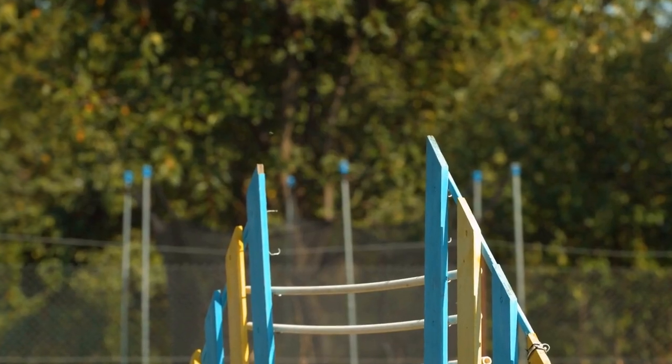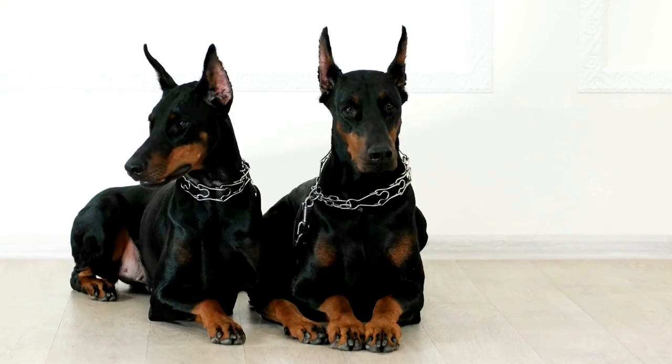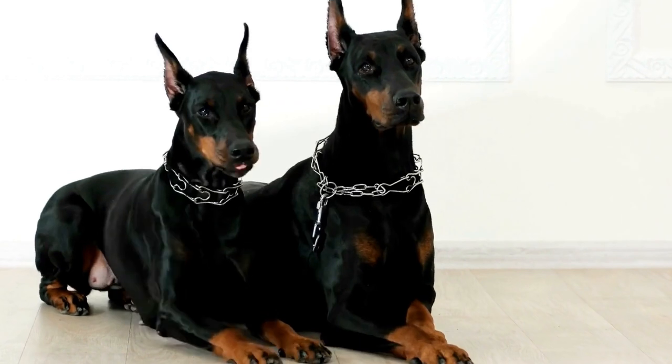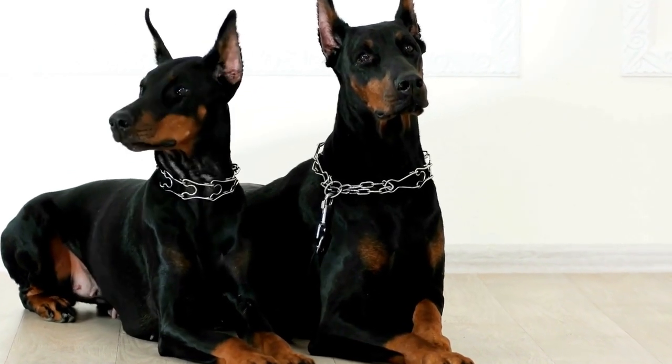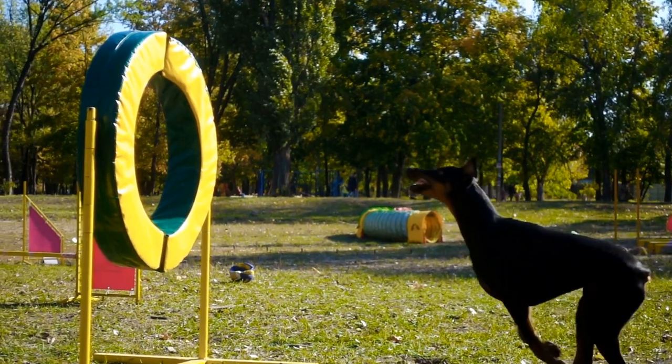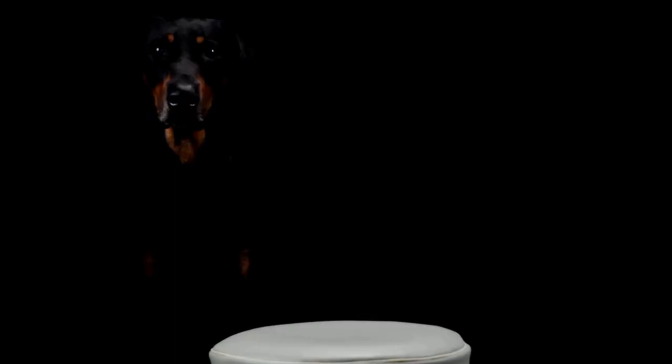Two: Obedience Training as a Foundation. To begin nose work training, it is crucial to establish a solid foundation of basic obedience commands. Teach your Doberman commands such as Sit, Stay, Recall, and Heel. This foundation not only enhances the overall training experience, but also contributes to the safety and control of your Doberman during scent detection exercises.